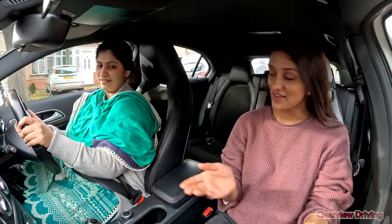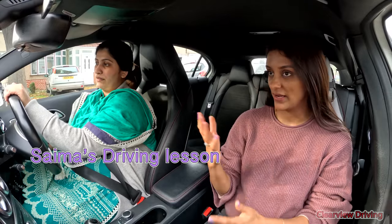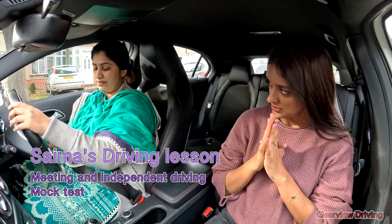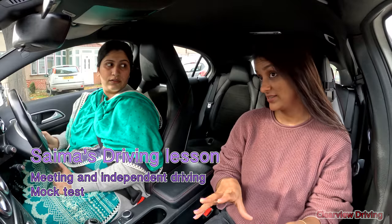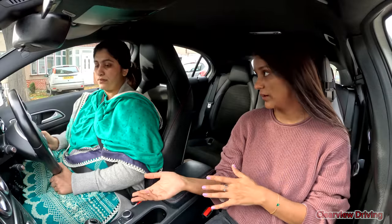Hi guys, welcome back to Clearview Driving. My name is Aman and today we have another driving lesson with Saima. Last lesson we worked on bigger roundabouts and had a bit of trouble with gears because you froze up a little bit. So today we're going to start off on the smaller roads because we haven't done these for a while, and then work our way towards the bigger roads again.